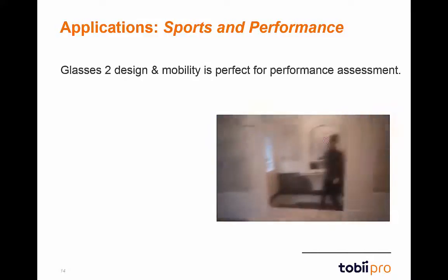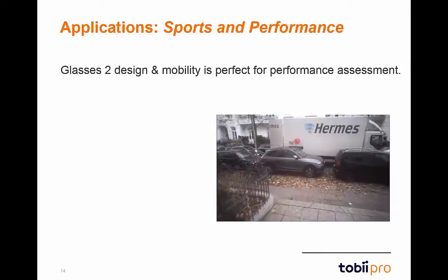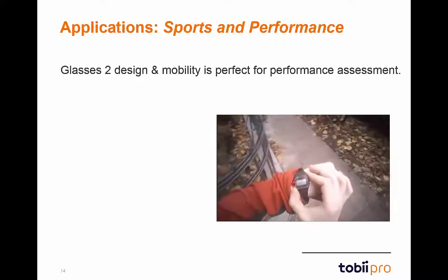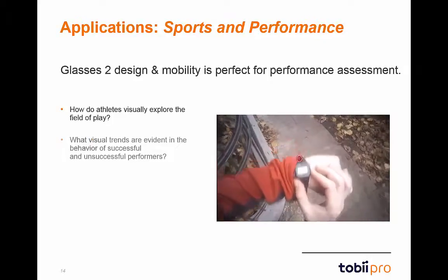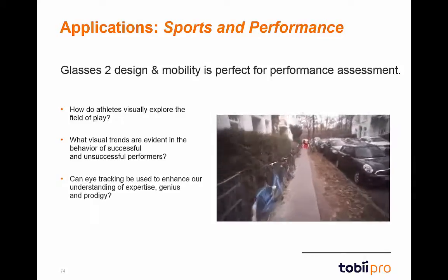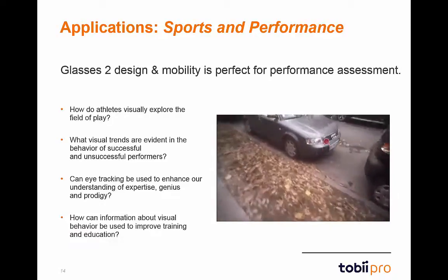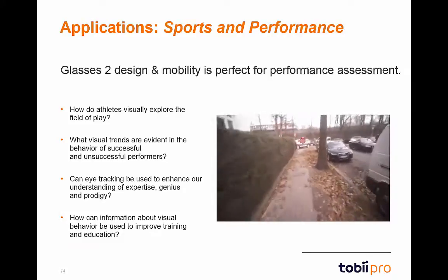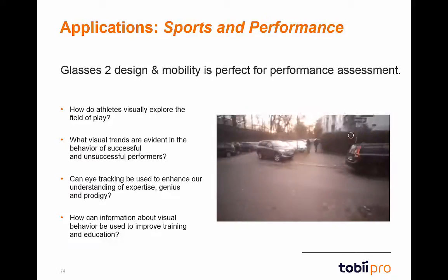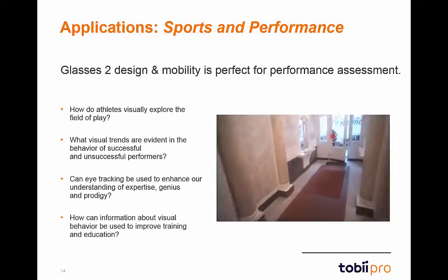The human performance field is another wonderful application area for Glasses 2. Whether in a football field or a sports lab, Glasses 2 provides the same accuracy and precision. Research questions include: How do athletes visually explore the field of play? What visual trends are evident in successful versus unsuccessful performers? Can eye-tracking enhance our understanding of expertise, genius, and prodigy? Eye-tracking data can be applied to improve learning, education, cognitive tasks, academic assessments, and work performance.